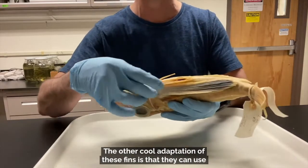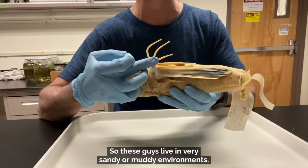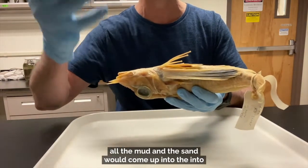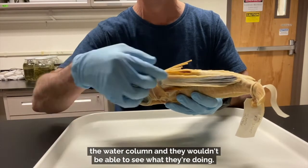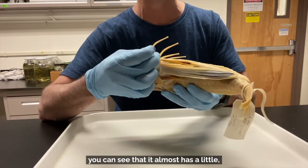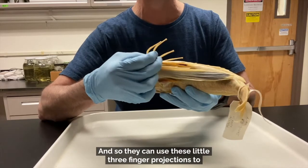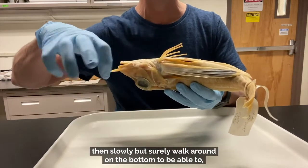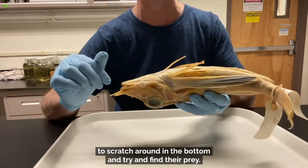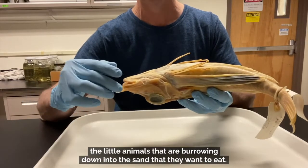The other cool adaptation of these fins is that the gurnard can use little projections on the fin spines at the bottom to actually walk around on the bottom. These guys live in sandy or muddy environments, and if they were to use their fins too much, the mud and sand would come up into the water column and they wouldn't be able to see. So they use these little spine adaptations to walk around at the bottom. You can see it almost has a little elbow joint and a little pad at the end — these three-fingered projections let it slowly walk around and scratch in the bottom to find prey.